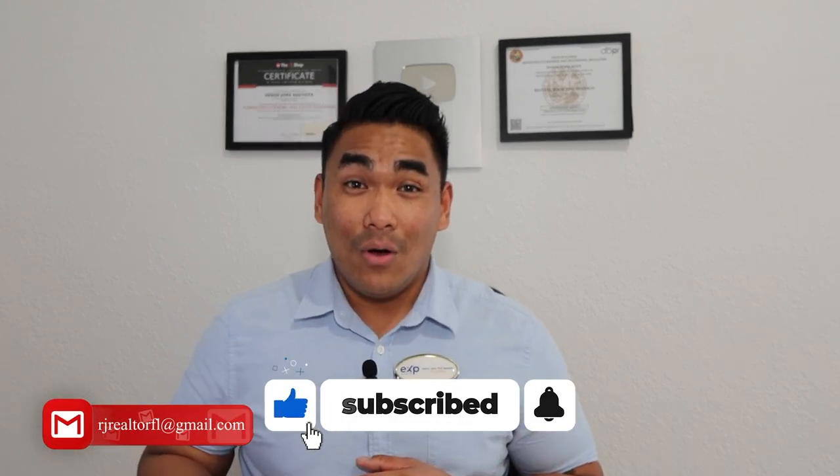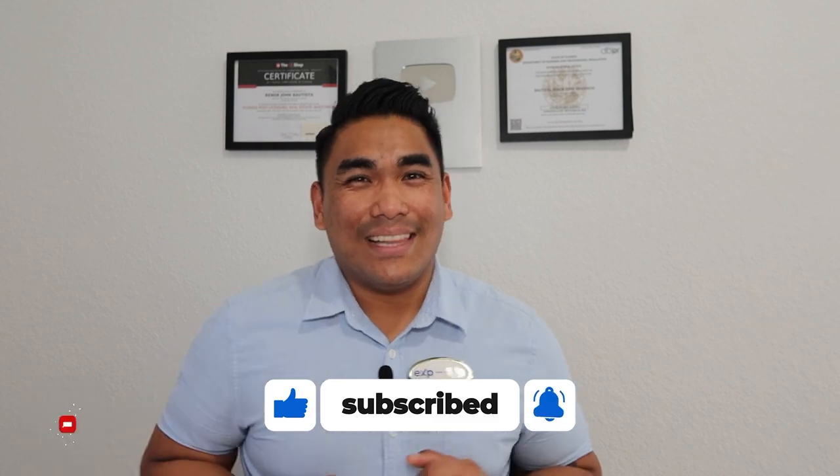But before I start this video, if you're new to my channel, welcome! Please subscribe if you haven't done so, and hit that like button for me and share this video to all your family and friends, especially those looking to buy new construction houses here in Central Florida. You know where to find me — inbox me.